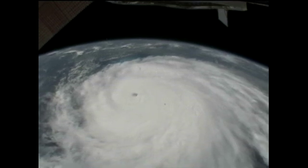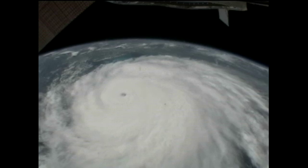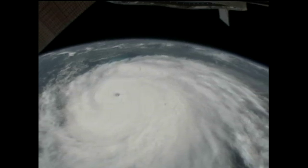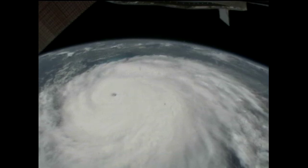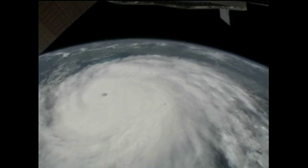We're just passing off the side of Irene right now. It's directly off our port side, our left side. And Mike, we copy that. For your information, I've just been told the winds in there are 120 miles per hour at this point. It's a Cat 3, and they expect it to strengthen to a Cat 4 soon.